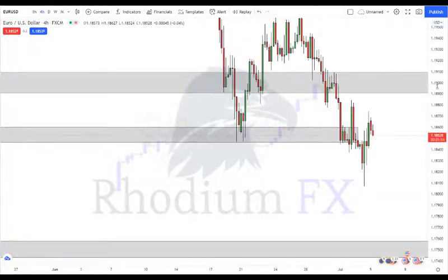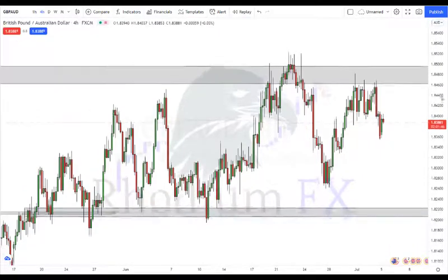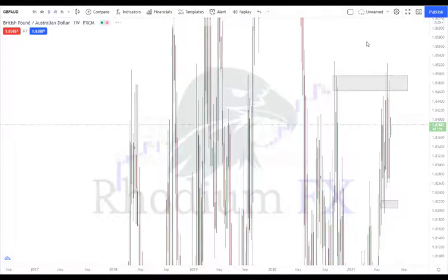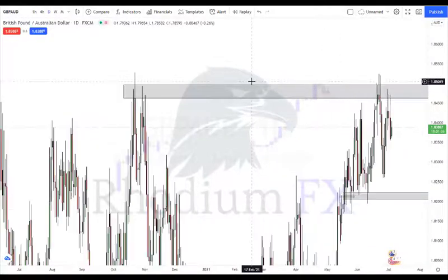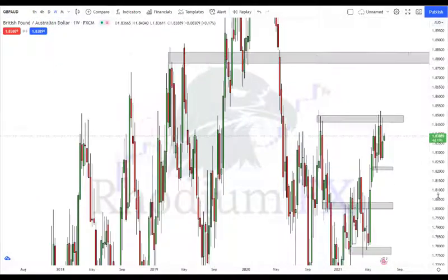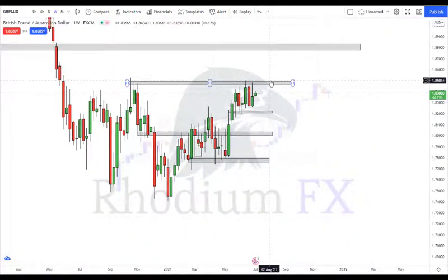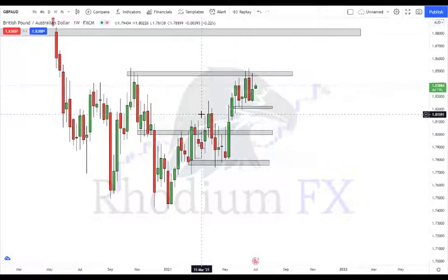GBP/AUD — on the higher time frames we see a bit of a double top, so I don't really want to trade it to the downside; it's pretty messy there. Ideally I want to wait for it to break the 1.8500 mark, which is a big psychological level — it rejects there a lot. If we get a close above that zone, we could start looking for moves to the upside. On the weekly there's not much traffic to the upside but it's a big mess to the downside.